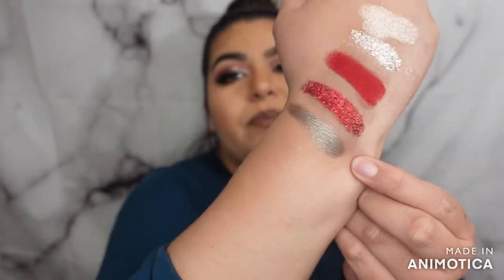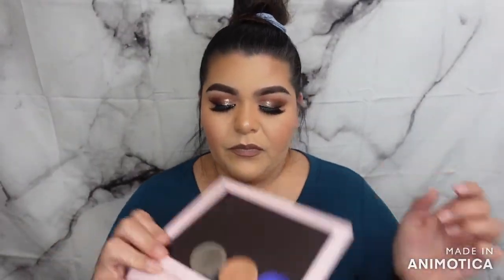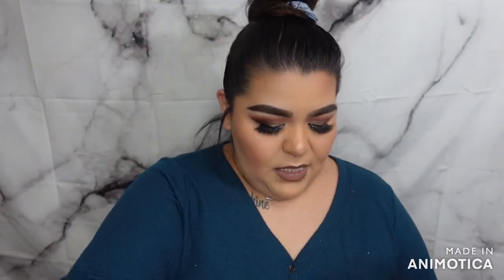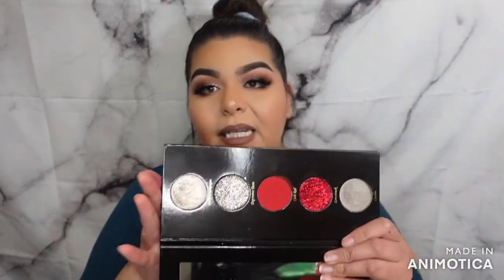What I love about this palette is that the shadows are actually individual pans and you can take them out of the entire palette — every single shade. You can take them out and put them in your Z palette. The only thing I don't like is that when you buy a single shade by itself, it comes with the name and sticker on the back, but when you get it in the palette and take it out, it does not come with the name on the back, which I wish it did.